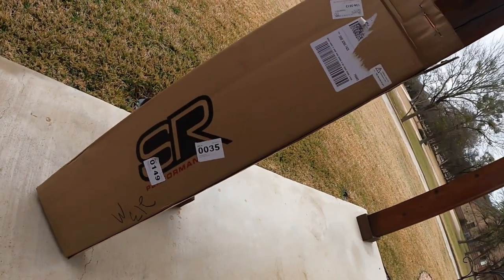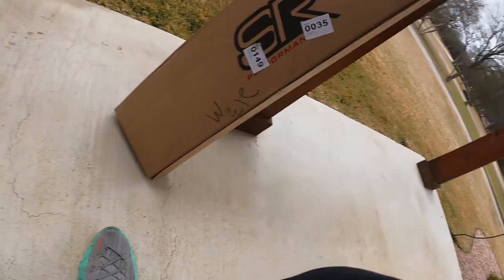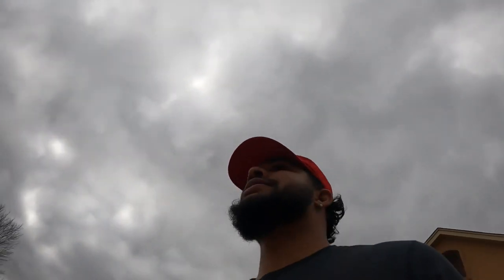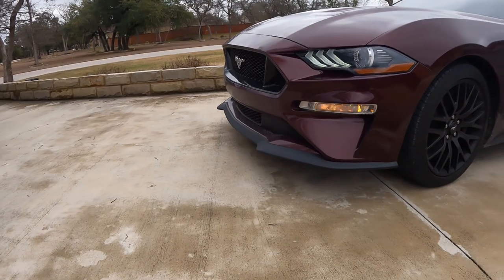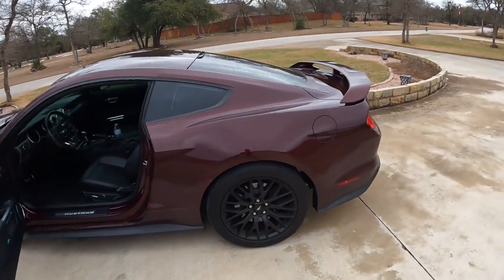I actually got my X-Pipe right here. I just ordered it two days ago from SR Performance, American Muscle. It's going to be different, but I'm definitely in love with the car I got, and I will give y'all a little sneak peek of the car that I purchased. I am in love with it — here it is, a Mustang GT performance pack.